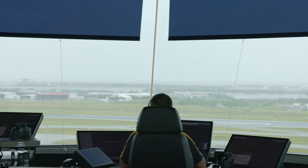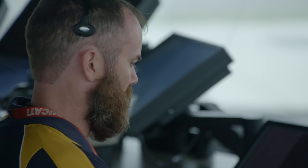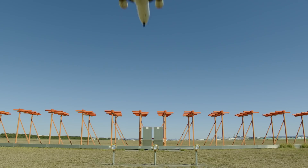It's also from here that the air traffic controllers will control the lighting on the airfield, so that planes in all weather and at night can approach and safely depart from the new runway.